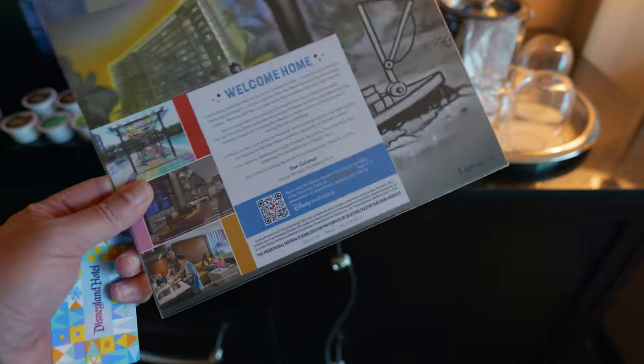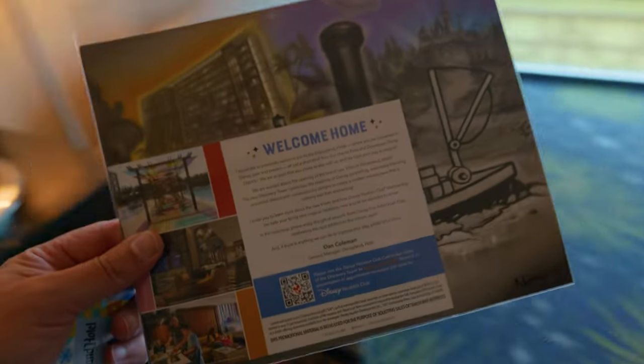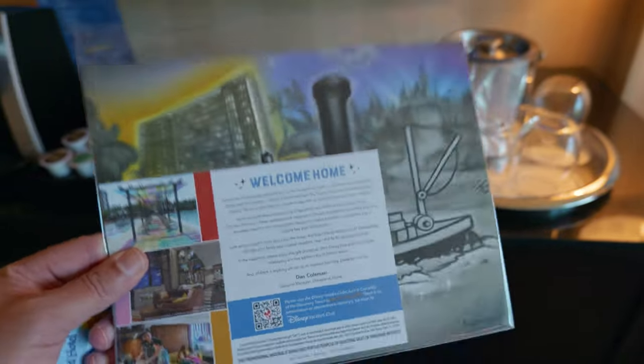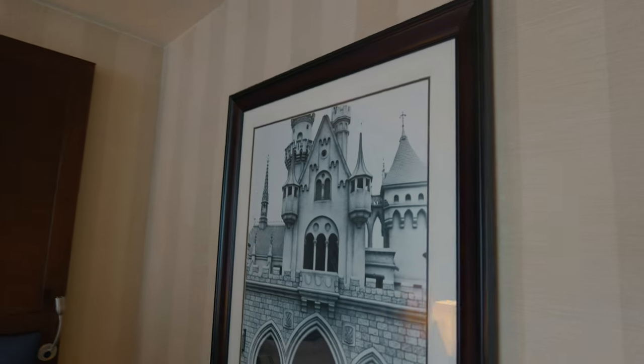This is really nice. They gave us this 'Welcome Home' — I think this is something to do with the villas, the new villas across the way. But they gave us some art, so we can take that home. There's a desk to do some work on or whatever you want to do. More art here on the wall.